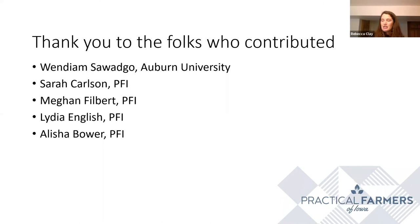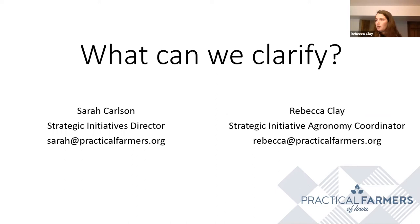Finally, I just want to thank the folks who contributed to this presentation and study. Wendy and colleagues from Auburn University were extremely helpful in sorting through some of the economic analysis. And from PFI, Sarah Carlson, Megan Filbert, Lydia English, and Alicia Bauer were all extremely helpful in this as well. With that, I'd like to open it up to questions.